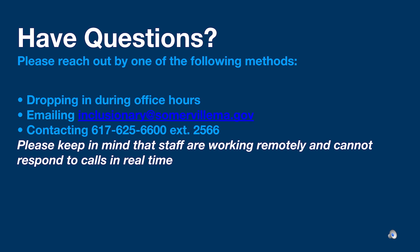For any additional questions, please reach out to us during office hours, by emailing us at inclusionary@somervillema.gov, or by calling us at 617-625-6600, extension 2566. Please keep in mind that staff are working remotely and cannot respond to calls in real time, but we will call you back as soon as we can. Thank you.